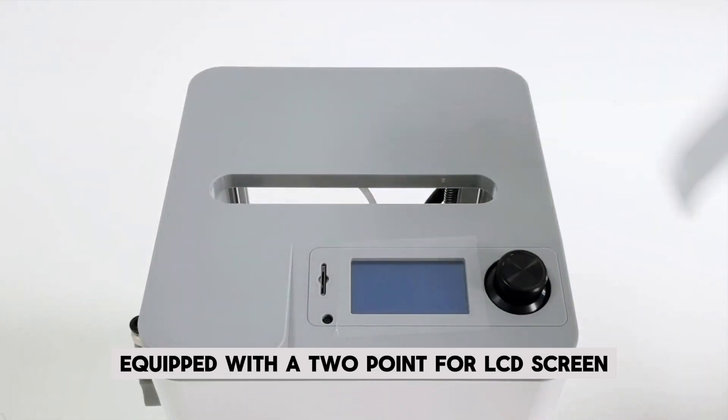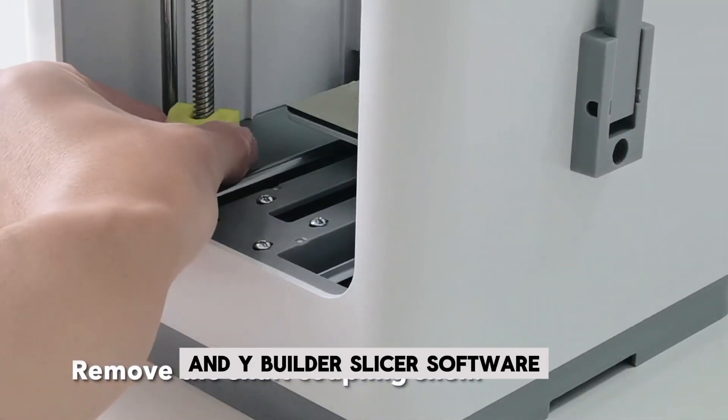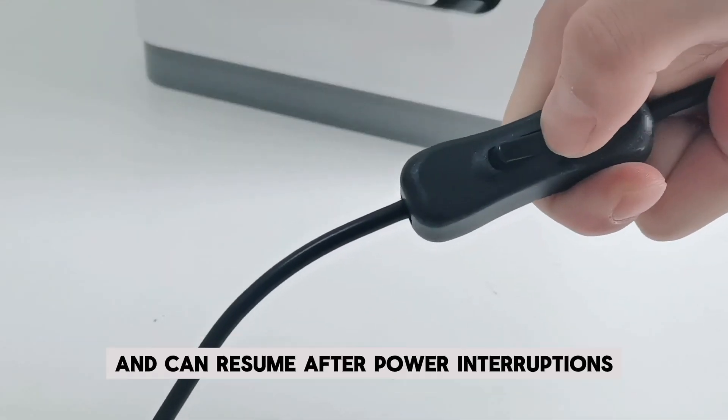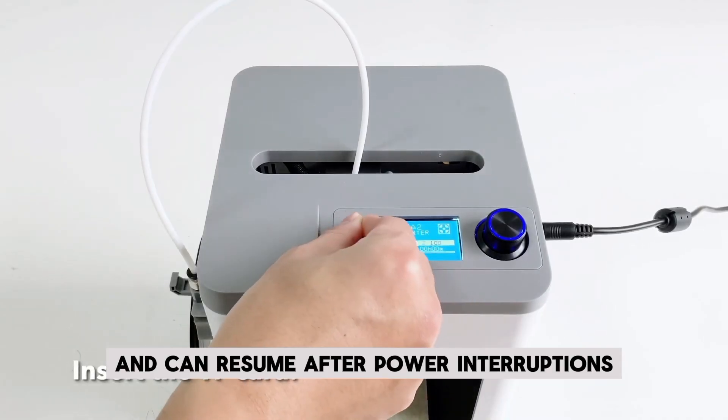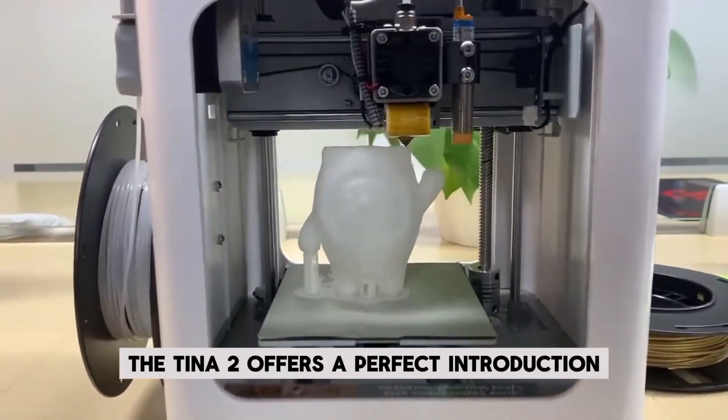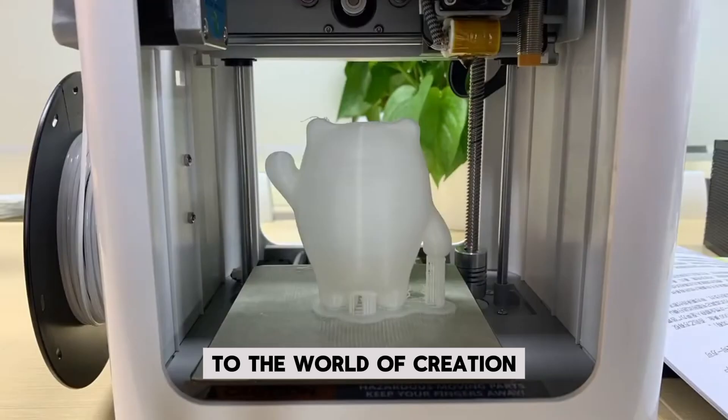Equipped with a 2.4-inch LCD screen and YBuilder Slicer software, this printer supports offline printing via microSD card and can resume after power interruptions. Whether you're new to 3D printing or looking for a fun gift, the Tena 2 offers a perfect introduction to the world of creation.